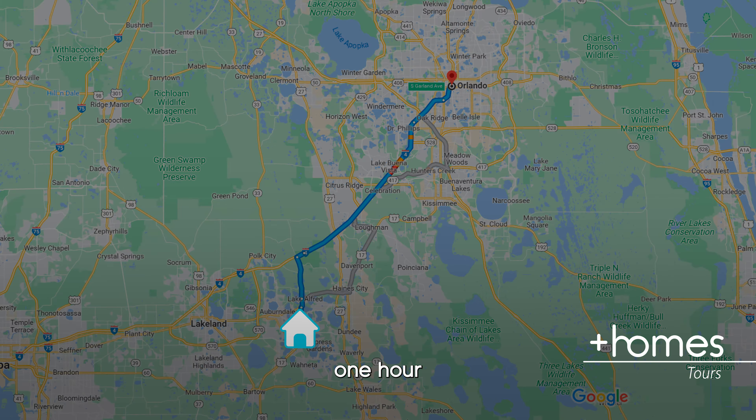Winter Haven is home to the theme park Legoland, which is very famous. The prices are very affordable here, and there are a lot of new communities building — it's growing a lot. I do not want to make you wait any longer. Let me show you this brand new home, and stay tuned because you won't believe the incentives and price in this brand new community.